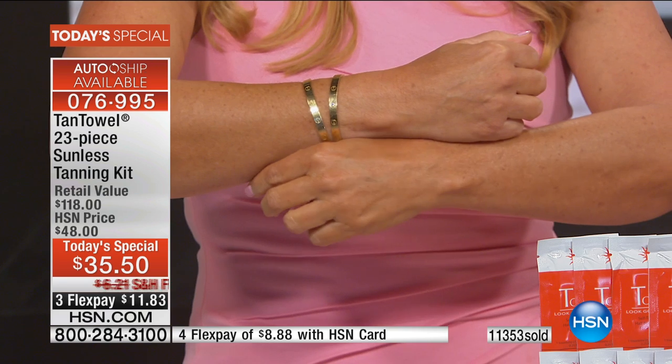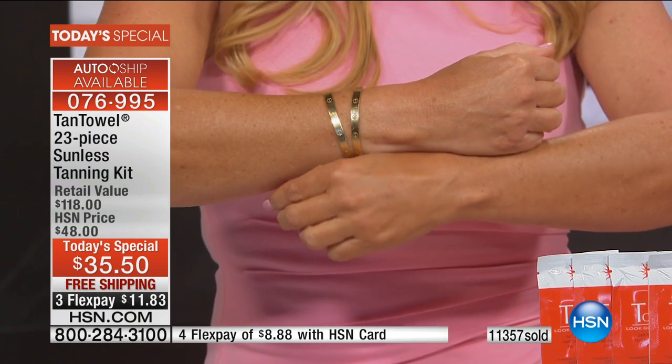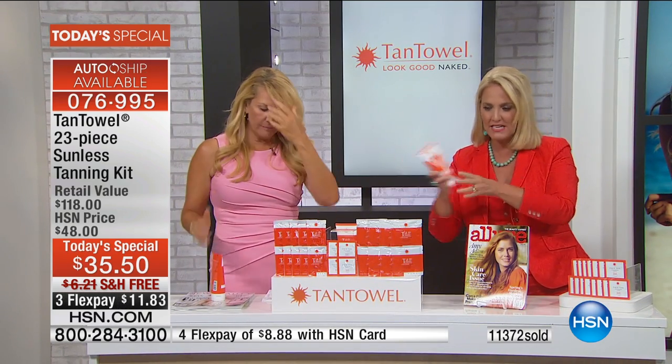It's a warm vanilla scent — almost like crème brûlée. It's full size in this kit, which we usually don't do on Today's Specials. If you want it on AutoShip, during our last presentation 80% of you ordered it on AutoShip, which means you are never without your product. You can always customize it and have it delivered whenever you want.